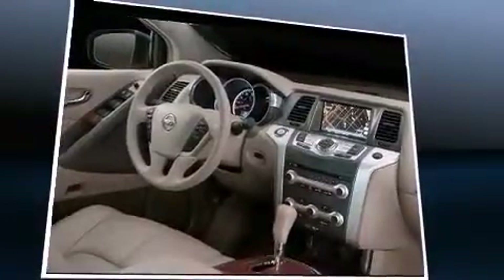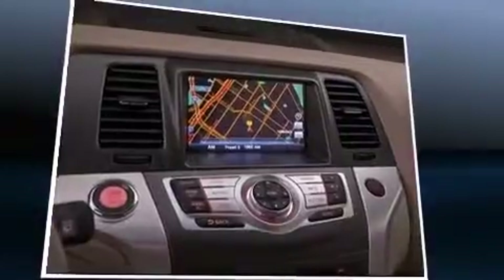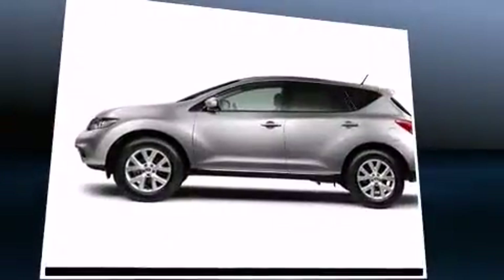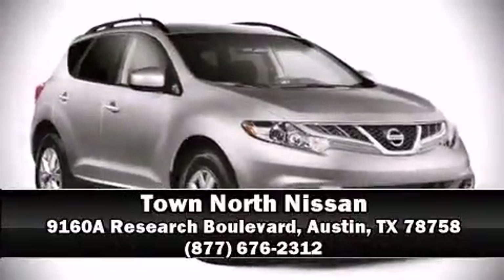Premium sound drives 11 speakers, providing you and your passengers a sensational audio experience. In the event of a rollover collision, side curtain airbags provide additional protection for outboard seated passengers. Our sales reps are extremely helpful and knowledgeable — call now to schedule a test drive.